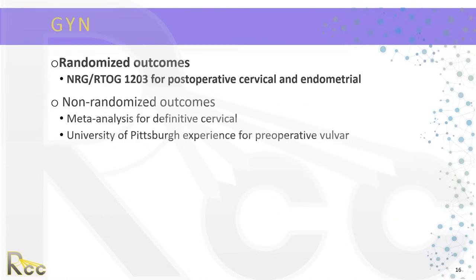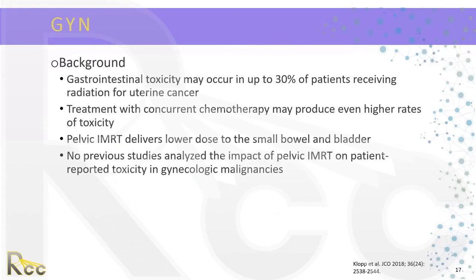Next, we'll touch on the benefits of IMRT for GYN, discussing randomized outcomes from NRGRTOG 1203, the TIME C study for post-operative cervical and endometrial cancer, as well as non-randomized outcomes including a meta-analysis for definitive cervical cancer and the University of Pittsburgh experience for preoperative vulvar cancer. GI toxicity can occur in 30% of patients receiving radiation for uterine cancer, and concurrent chemotherapy may produce even higher rates. Pelvic IMRT allows lower doses to the small bowel and bladder; however, before the TIME C study, no previous studies had analyzed the impact of pelvic IMRT on patient-reported toxicity in gynecologic malignancies.